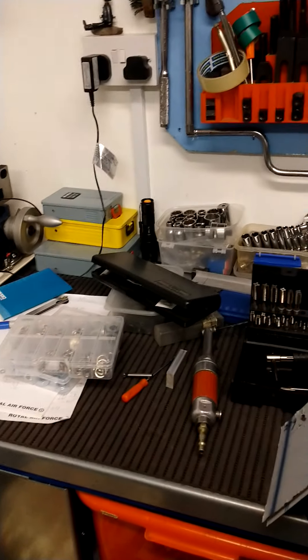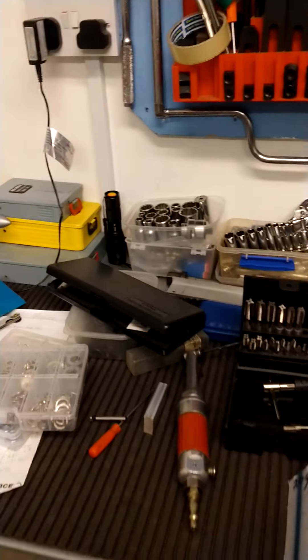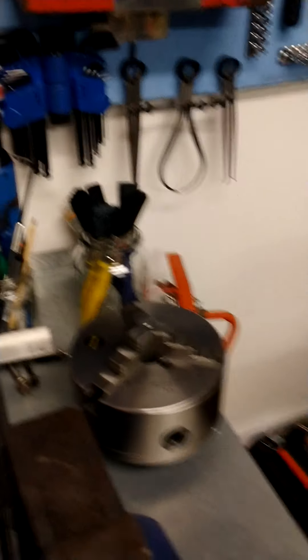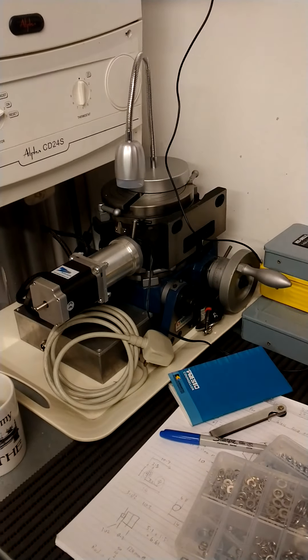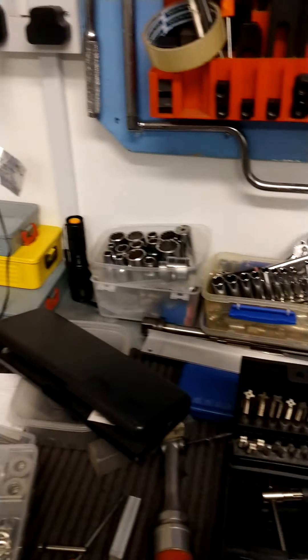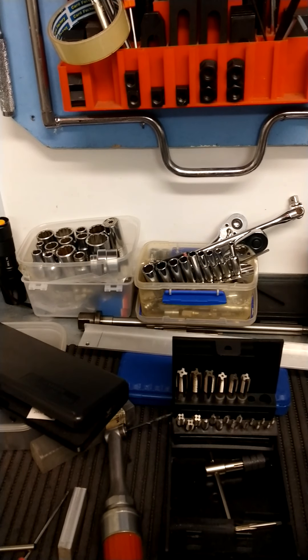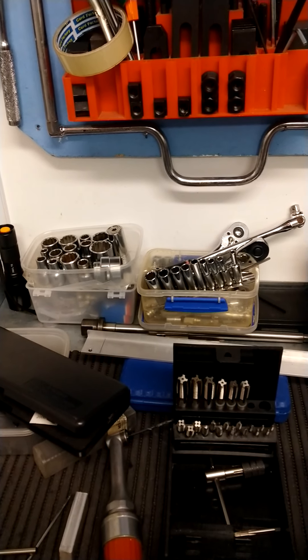Moving over to the workbench — which, to call it a workbench is somewhat laughable given the surface area I've actually got to work on. Most of which is due to the fact that a lot of real estate on here is being taken up by storage of things that I'm using. I've got the two rotary tables there, one of which has got a stepper motor on it. I've got my drills and socketry, various bits and pieces, purely down to the fact that I don't have much room to put these things.